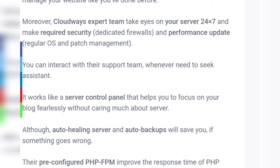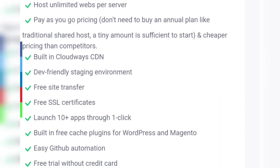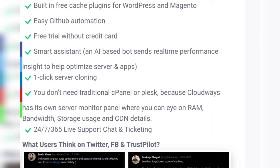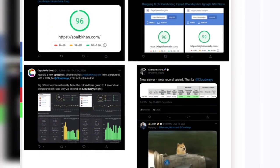You can interact with their support team whenever needed. It works like a server control panel that helps you focus on your blog without worrying about the server. Whenever you need more resources, you can increase RAM, storage, and bandwidth in one click without affecting your previous customization. Features include built-in cloud-based CDN, developer-friendly staging environment, free site transfer, free trial without a credit card, smart assistant, one-click server cloning, and 24/7 365 live support chat.